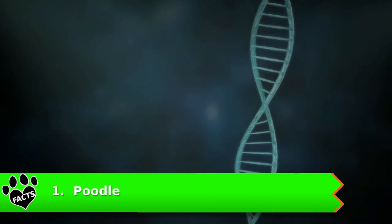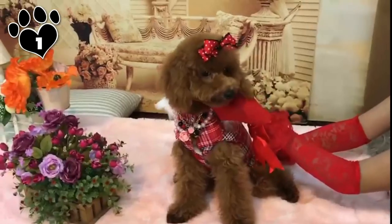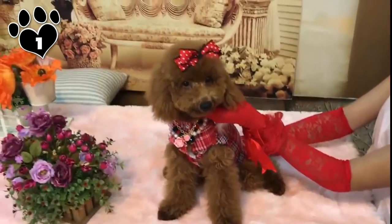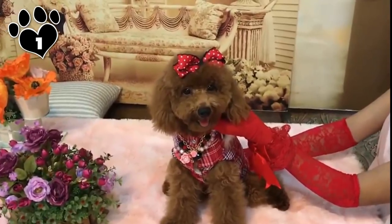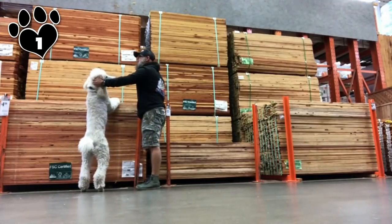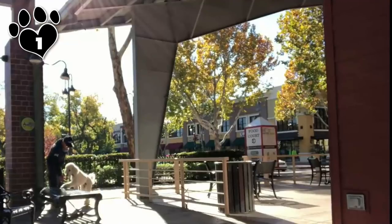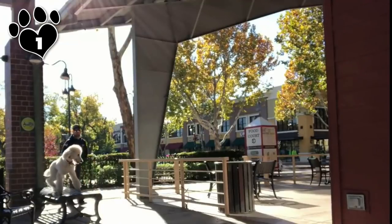Number 1: Poodle. Don't be fooled by the Poodle's fancy hairdos. This breed is even-tempered and aims to please their humans. All sizes of Poodles — standard, miniature, and toy — are incredibly intelligent dogs that are eager to please and pick up training quickly. You'll find the Poodle on several lists as being one of the easiest dog breeds to train.